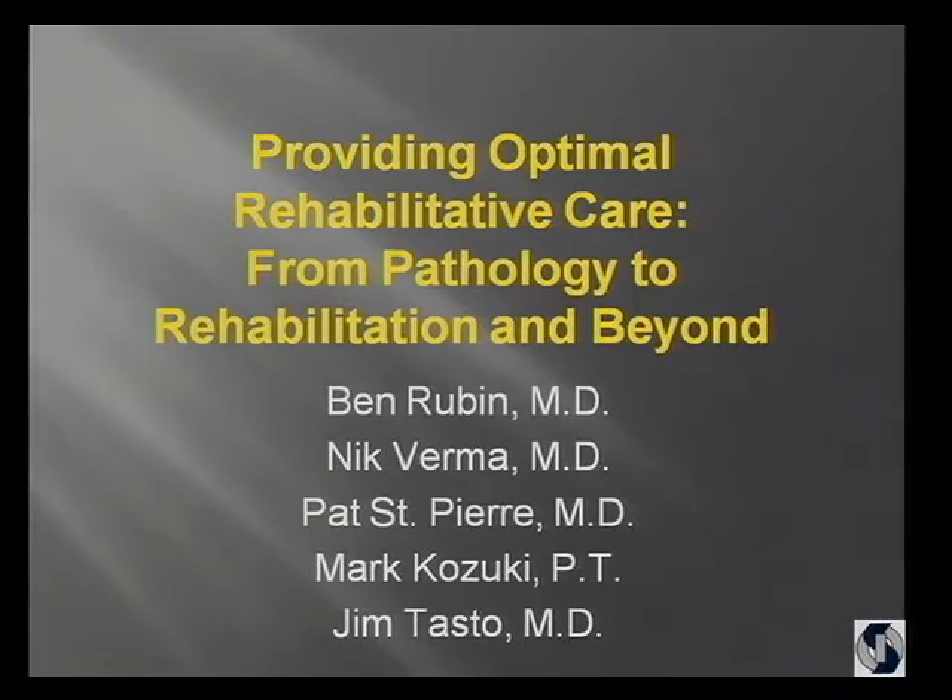Our task today is to talk about rehabilitative care from pathology to rehabilitation and beyond. I'm really pleased with the people that have agreed to join me. Nick Verma is here from Chicago. Originally Matt Provencher was on the program, but he's on a hospital ship doing work with the Navy in Cambodia, so Nick is filling in for him. And Pat St. Pierre is here from Rancho Mirage, the Desert Orthopedic Group, and Pat's been a friend for a number of years, so I'm excited that he's participating.